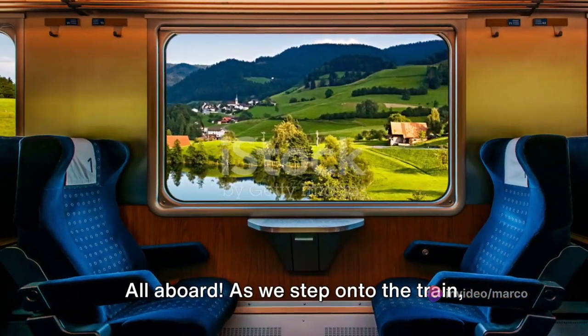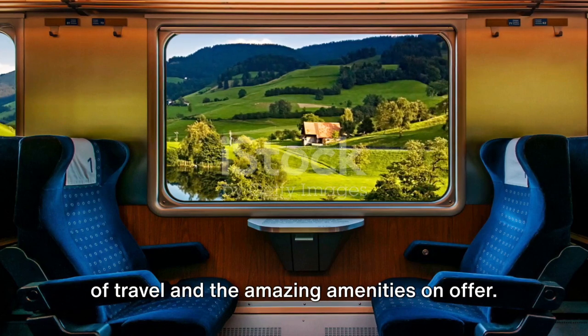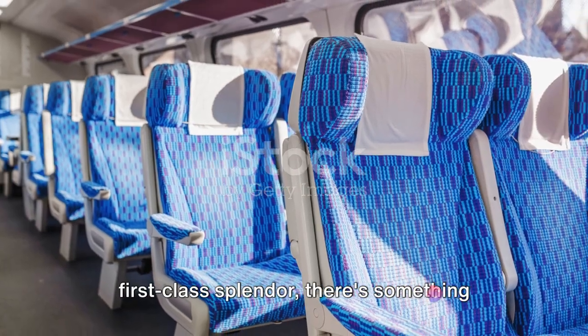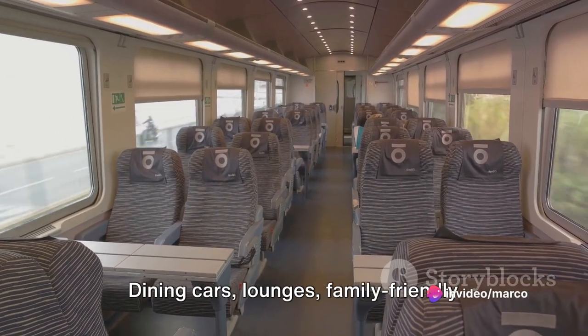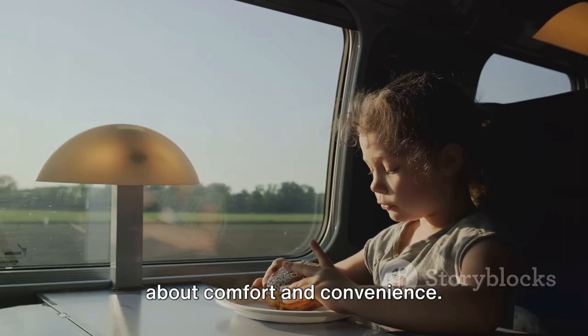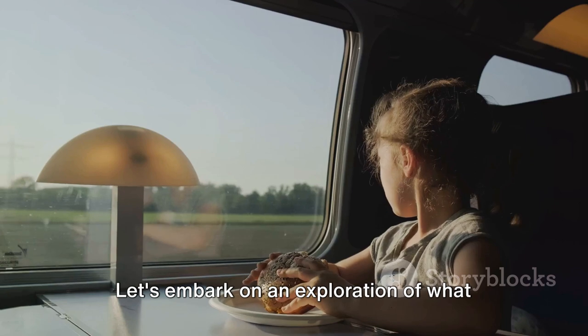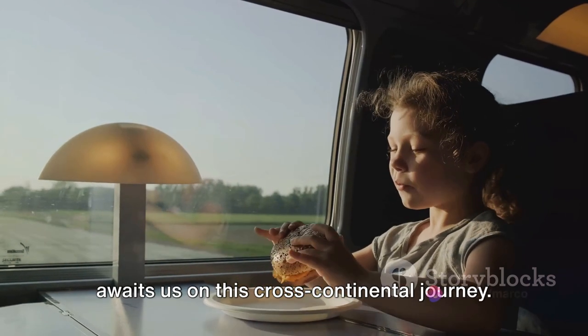As we step onto the train, let's take a look at the different classes of travel and the amazing amenities on offer. From budget-friendly options to first-class splendor, there's something for everyone. Dining cars, lounges, family-friendly compartments — European trains are all about comfort and convenience. Let's embark on an exploration of what awaits us on this cross-continental journey.